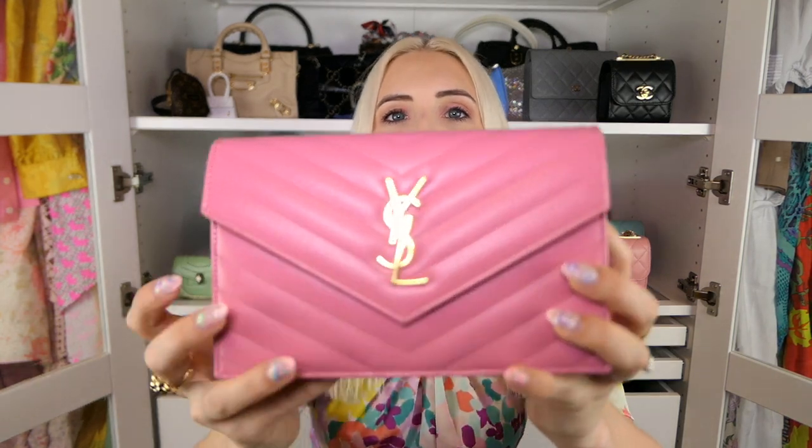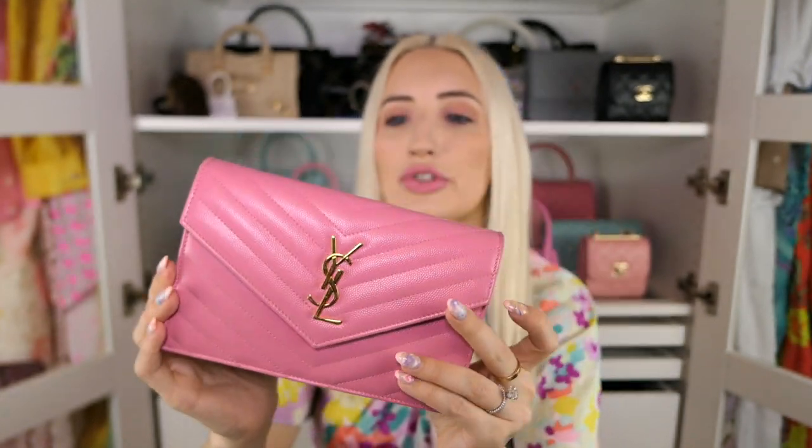Now we're on to Saint Laurent and hands down it has to be any bag in the India pink color. Even though I have my beautiful rainbow python — and that's my special piece — this color is one that every time I see it I'm obsessed. It's just the most gorgeous pink. They didn't do a lot of styles in this color so I'd love a bigger shoulder bag in similar quilting, but I'd have to keep this color in my collection regardless.